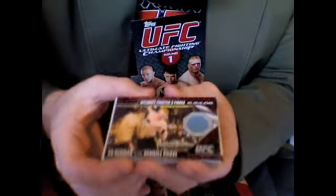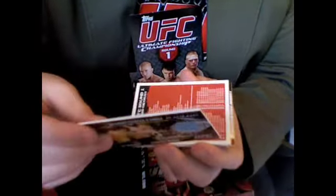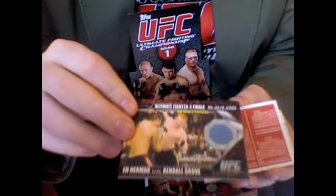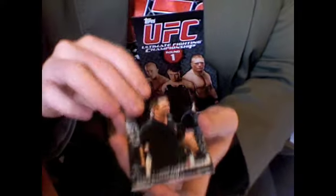Whoa! A relic — didn't even see it. Ed Herman vs. Kendall Grove. From Bisping's season — right there. A mat relic: Ed Herman vs. Kendall Grove, not numbered. But that is the mat that Bisping won the Ultimate Fighter Season 3 on. It is the Ed Herman vs. Kendall Grove card, and Grove is also fighting Saturday against Jason Day. Steve Mazzagatti. Chuck Liddell vs. Noah Hernandez. Frankie Edgar vs. Tyson Griffin. Ben Saunders vs. Dan Barrera.